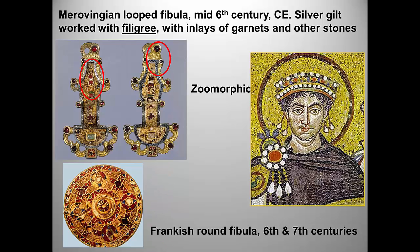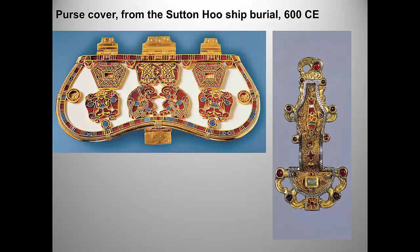The work on the left used to show up all the time on the AP exam. The work on the right, the Merovingian fibula, is now one of our required works. But even though the purse cover has dropped off the list, I could imagine it showing up as part of an attribution question that asked you to identify it as migratory art or as Hiberno-Saxon art.